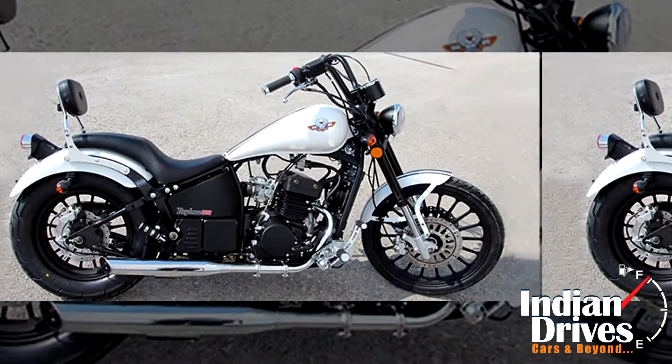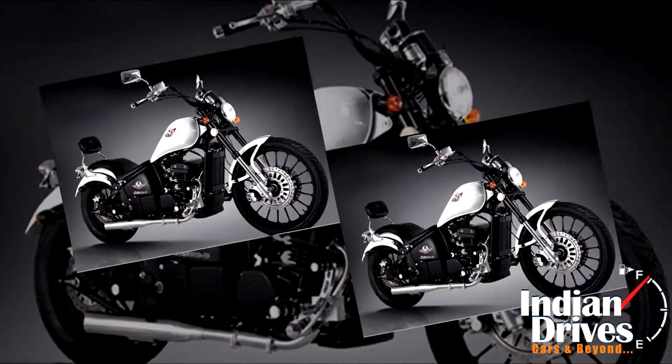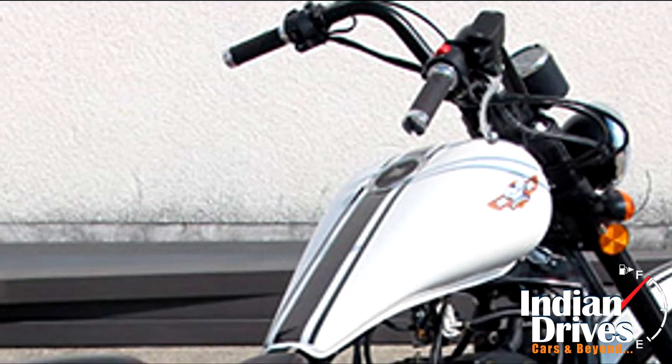However, there aren't any changes in the engine or the technical specs. Instead, the bike does a commendable job with blackened components like wheels, handlebar, and so on.